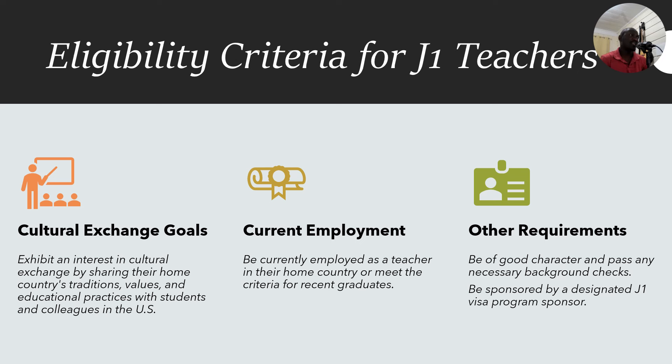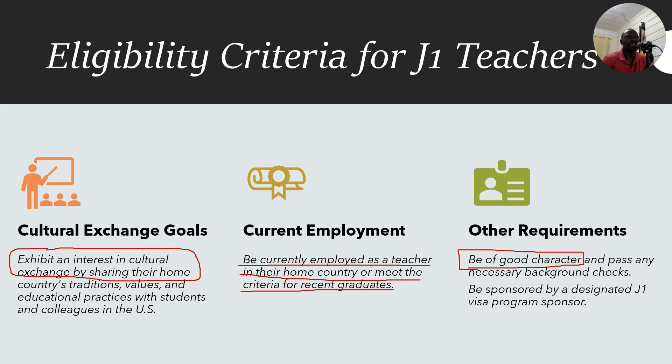There are additional eligibility requirements. You must exhibit an interest in cultural exchange. You must be currently employed as a teacher in your home country — this is very important; if you're not employed, your application will be rejected. You must be of good character, meaning you need a certificate of good conduct from a police clearance, pass necessary background checks including an FBI check, and be sponsored by a J1 visa sponsor program. Those six qualifications make up the eligibility criteria for J1 teaching.